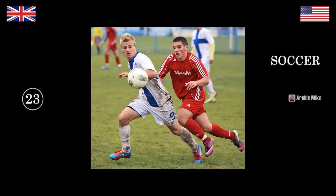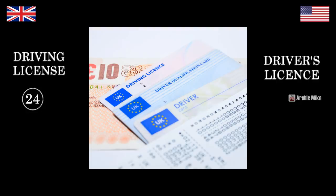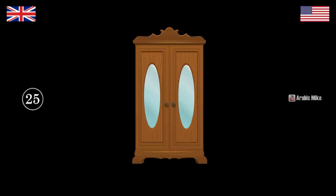Soccer. Football — because you kick the ball with your foot, so it's football. That is a driver's license. In America you'd say driver's license, right? We say driving license. This is actually a UK driving license which is why it says 'driving license' on the front — makes sense. What's that? That's a closet. Wardrobe — closet.